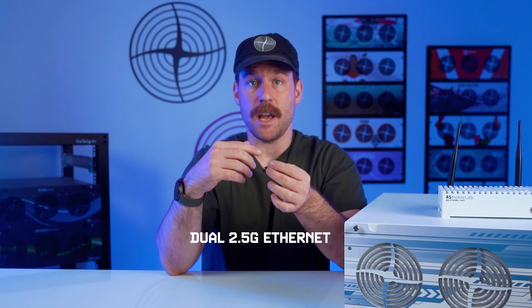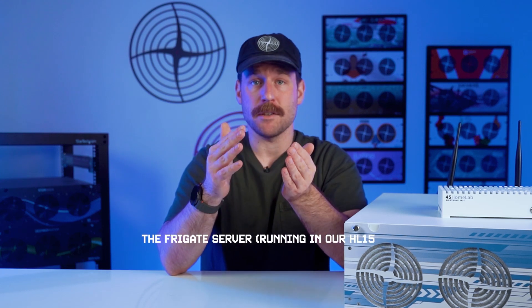This feeder box has two 2.5G network interfaces, and our Frigate server, as mentioned, has two 10GB interfaces. In a real-world setup you'd have all your cameras running through a switch, probably on their own VLAN, but here we're trying to isolate and max out the stream input side without external variables. So we're going to remove the potential bottleneck of additional hardware for the time being, and possibly revisit in the future with some real cameras and a PoE switch.